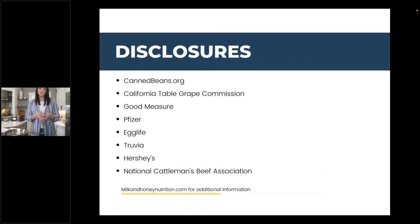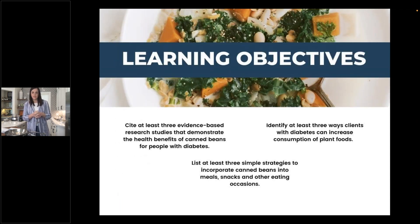These are just some of my disclosures. You can head to milkandhoneynutrition.com for additional information on those. Our learning objectives today include citing evidence-based research studies showing the health benefits of canned beans for people with diabetes, identifying at least three ways clients with diabetes can increase consumption of plant-based foods, and three simple strategies to incorporate canned beans into meals, snacks, and other eating occasions — some of which I think will surprise you.